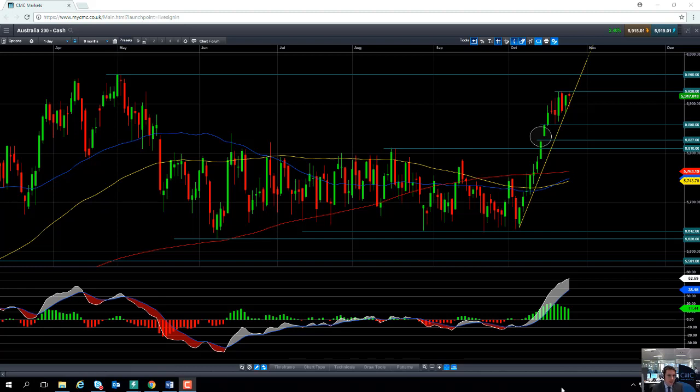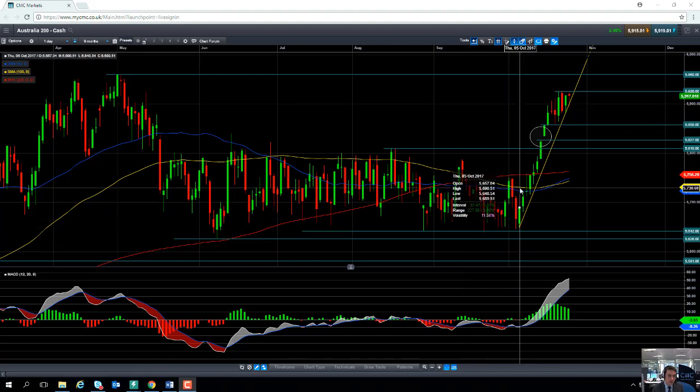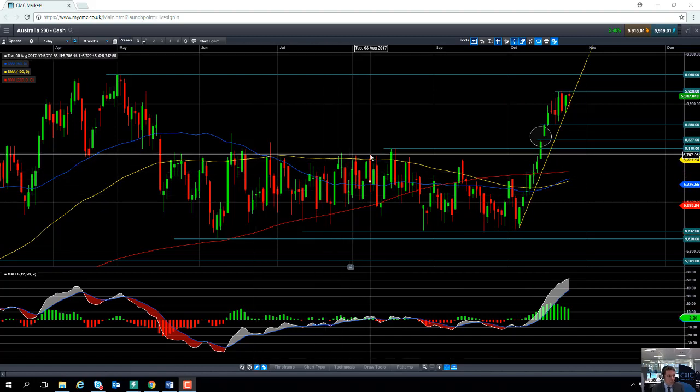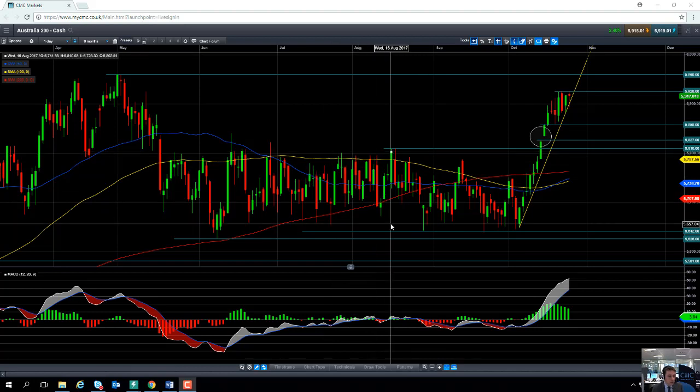The chart that we're going to be looking at today is the Australia 200. First off the bat, let's have a look at the price range. Throughout the summer months the Australian 200 was largely range bound — to the upside it was trading up as high as around 5800, and to the downside it was trading down towards the low 5600s.